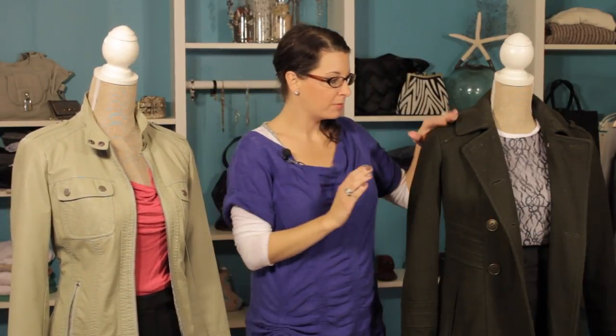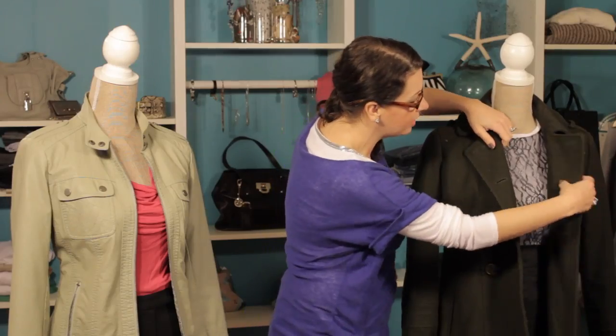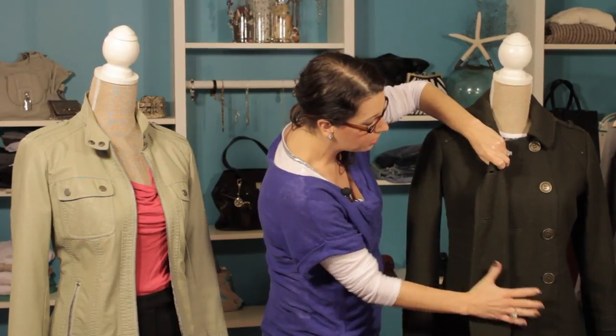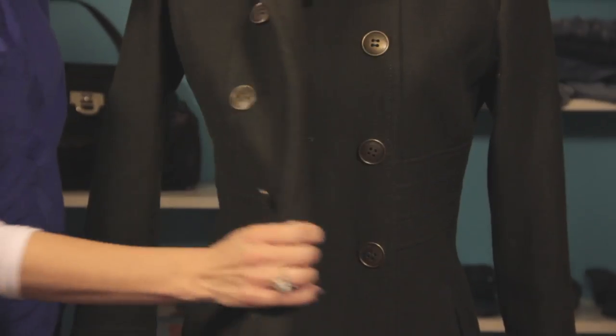The next example I'm going to show you is more of a classic style. It's a pea coat, and what I love about a pea coat is that it keeps you warm, so it's super functional, and it also can be dressed down or dressed up. This is paired with a skirt, as you can see, and it's great because the functionality comes where it keeps you super warm. These double layers right here in the middle will keep you extra warm, and it looks really, really stylish.